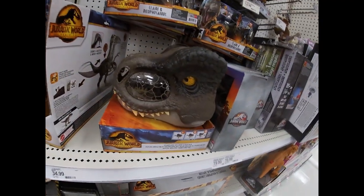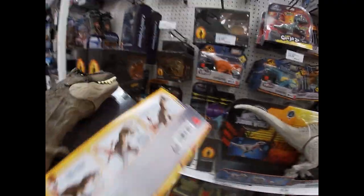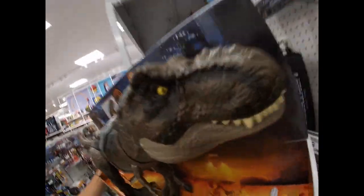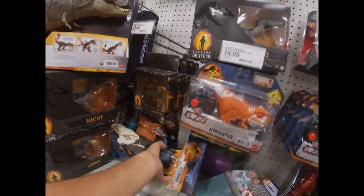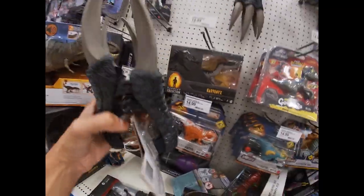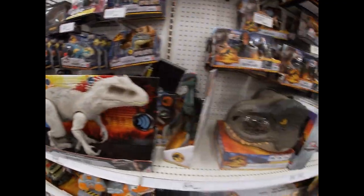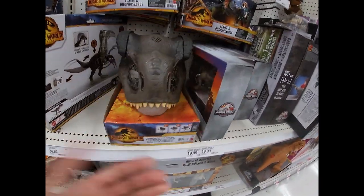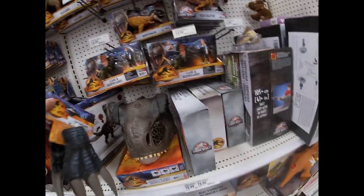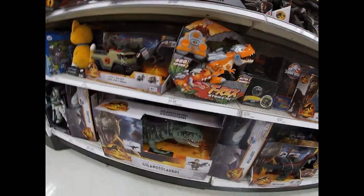Target releases these figures every week, probably every Wednesday. There's a T-Rex with crazy sounds. If you want to go around and pretend you're a dinosaur, go to the premiere. You can get the T-Rex mask - you throw the mask on and just walk around like you're a dinosaur. Just really excited for the movie. This is everything they've got here - lots of stuff. If you're ready for Jurassic World Dominion, this is your place.